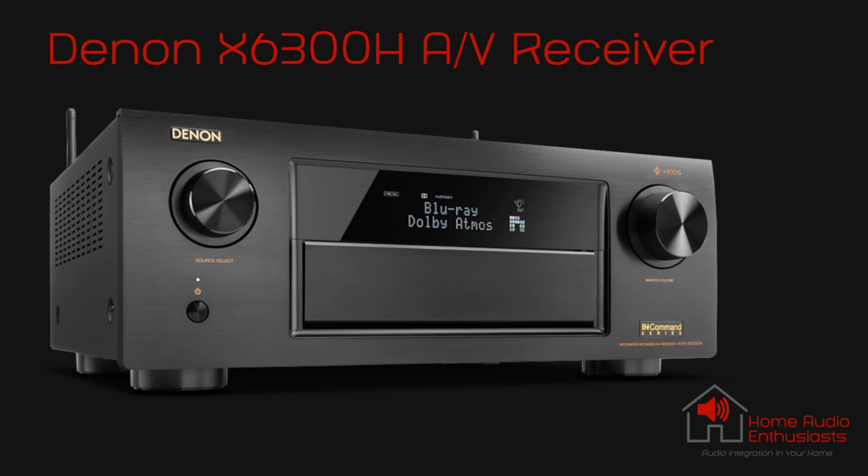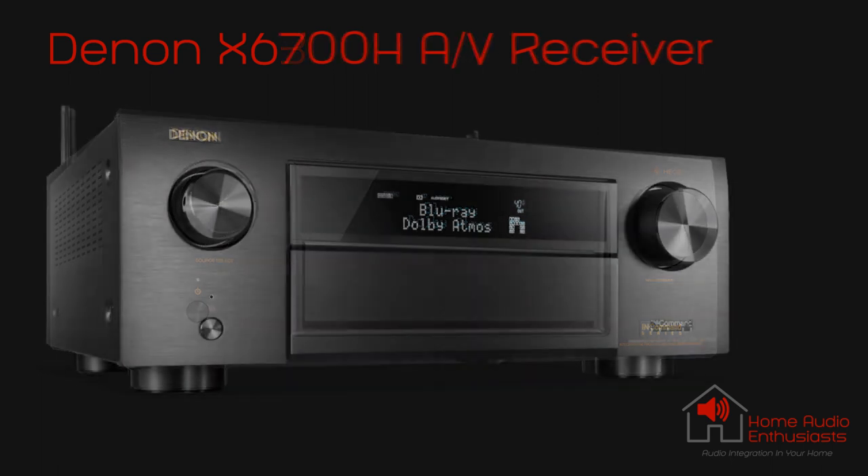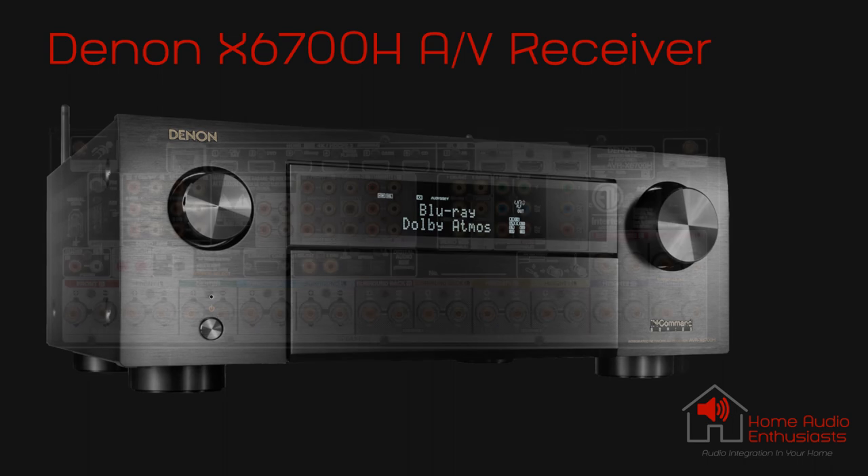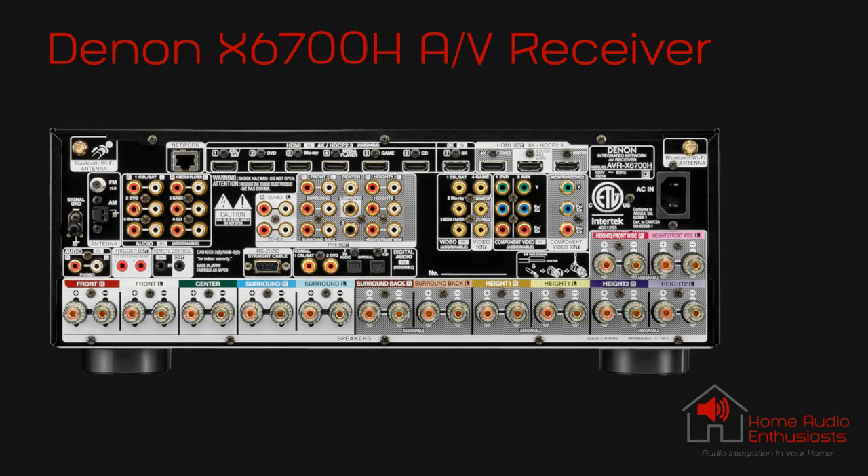Our previous model was the 11-channel Denon X6300H receiver. The latest version is the highly praised X6700H model, which has two less channels than the 8500H and is rated by Denon at 140 watts, two channels driven at 8 ohms. It's an excellent choice for anyone that doesn't need the extra channel count and in small to medium-sized rooms — great for music and home theater.